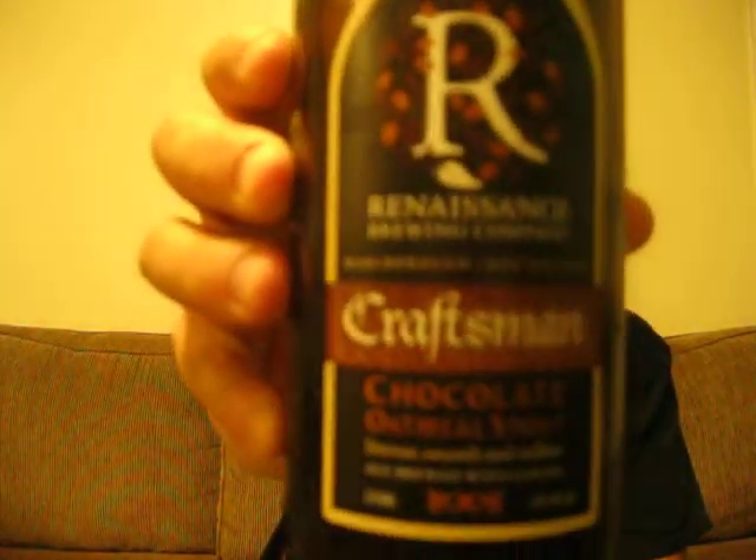Renaissance Chocolate Oatmeal Stout — go give it a whirl if you can find it. It's in the LCBOs right now. A very, very tasty stout.